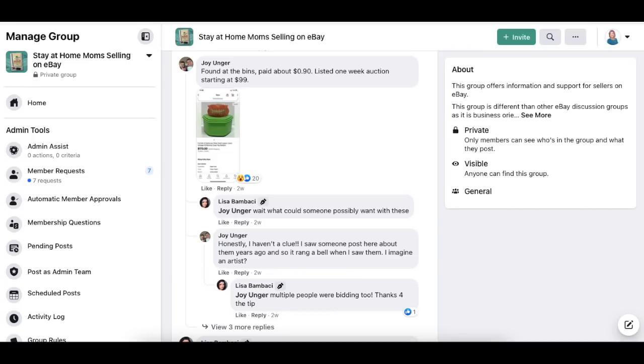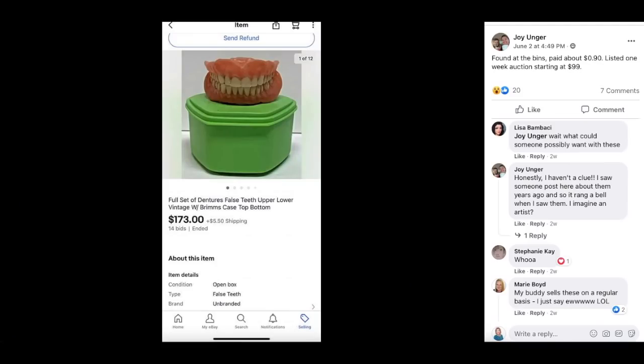Here's an interesting item that most of you have never seen or sold. Found at the bins, paid about 90 cents, listed as a one-week auction starting at $99. This is a full set of dentures — false teeth, both upper and lower with a case — and these sold for $173. Someone asked what a buyer could possibly want with these, and Joy says she hasn't a clue but imagines an artist.